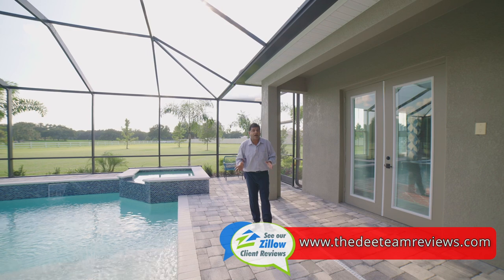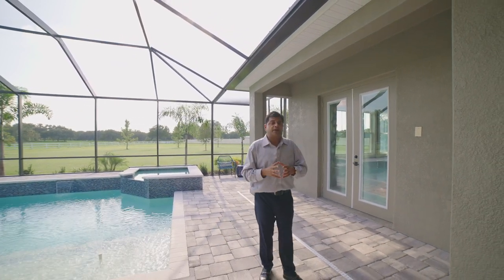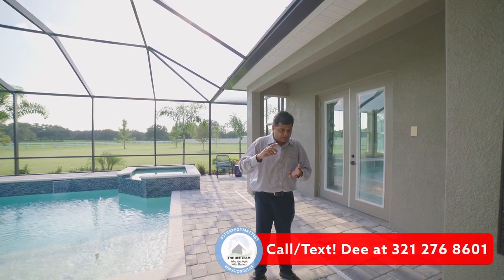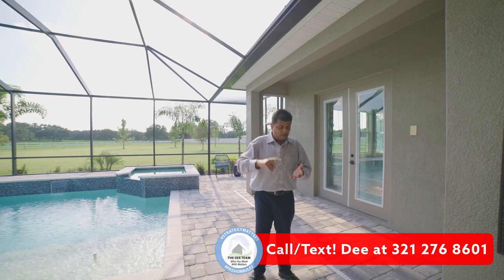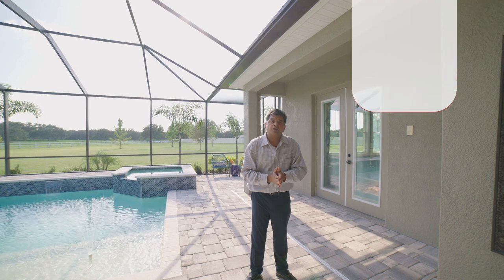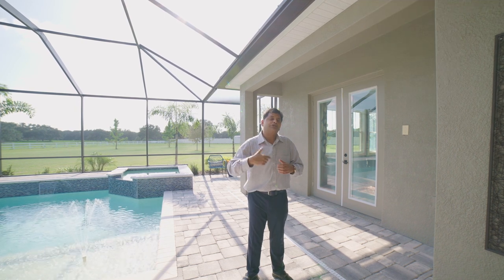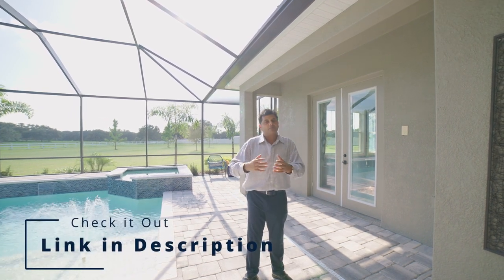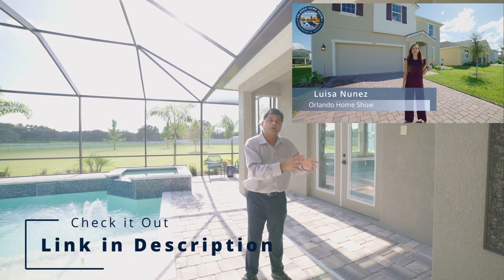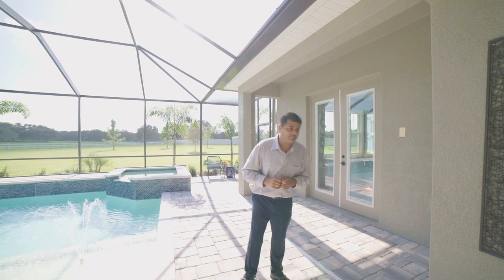It looks absolutely gorgeous. This is a brand new builder for me and I'm going to be covering a few of their other models — they typically build in the Tampa Bay area and outskirts, including Riverview, Wesley Chapel, and Lithia. I hope you get a lot of value — press that thumbs up button! I also have the same show in Spanish through my Spanish agent partner; it's called Orlando Home Show in Español, so check that out. Thank you for watching — subscribe to the channel and I'll see you in the next video!